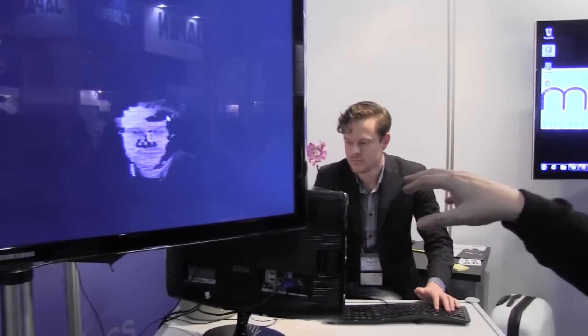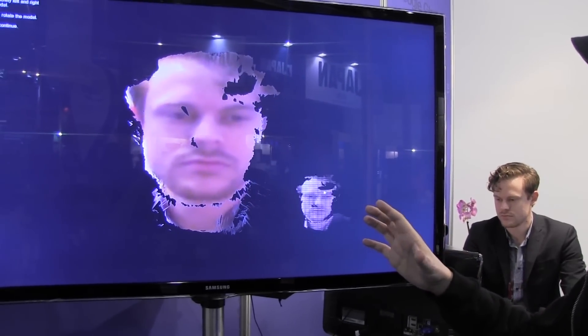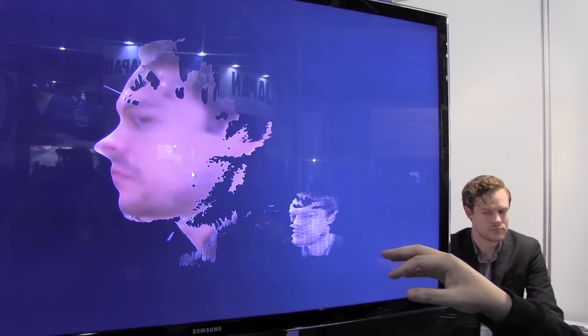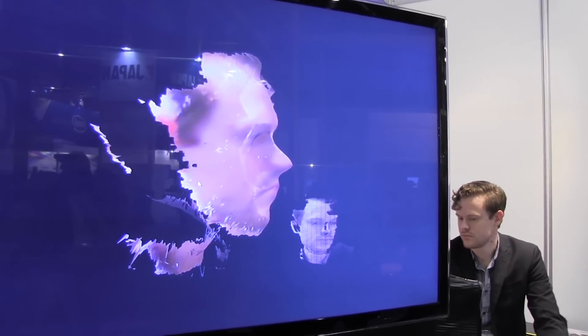We have an employee from Mattayo who is sitting in front of a 3D camera and right now the software is going to scan his face. He's scanning it from both sides, from the top, from the bottom, slowly building up and creating this 3D model of his head.